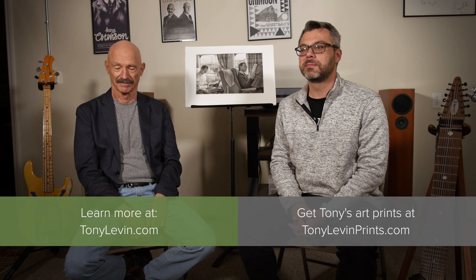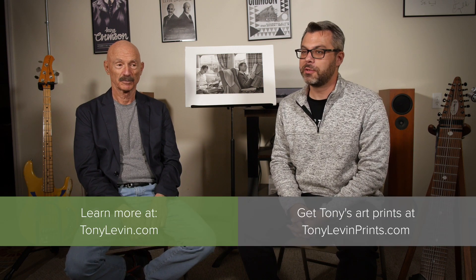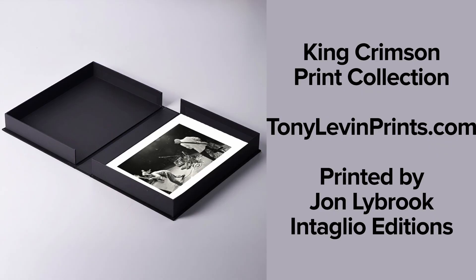We are here with Tony Levin in his workshop slash studio. Tony is the bassist from King Crimson, Peter Gabriel, and about a thousand other bands. He's played with everyone — if you have 10 CDs, you have a CD with Tony Levin on it. We are here to talk about Tony's new collection of photographic prints. It's a King Crimson box set. What is this set of prints?